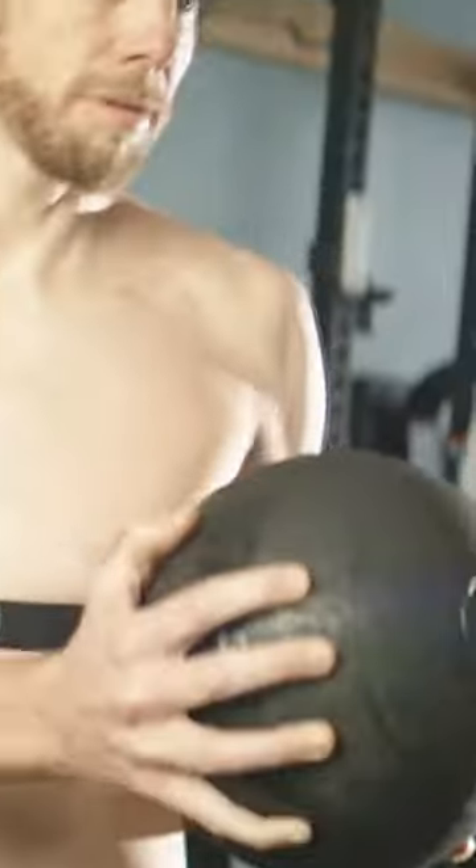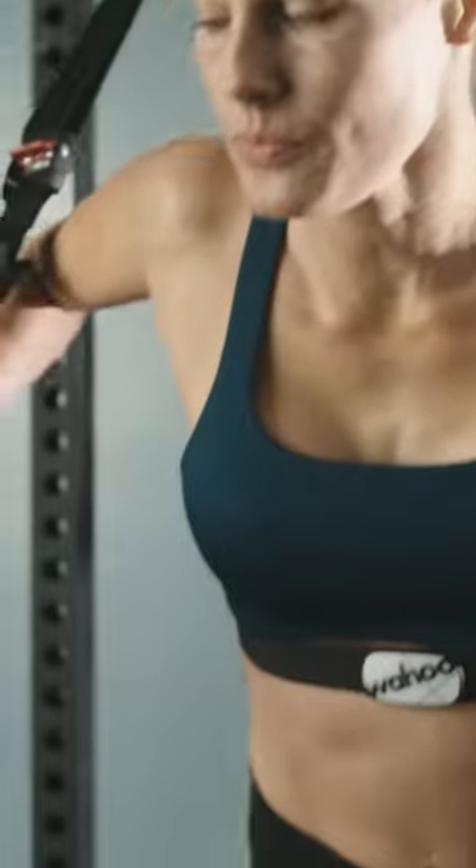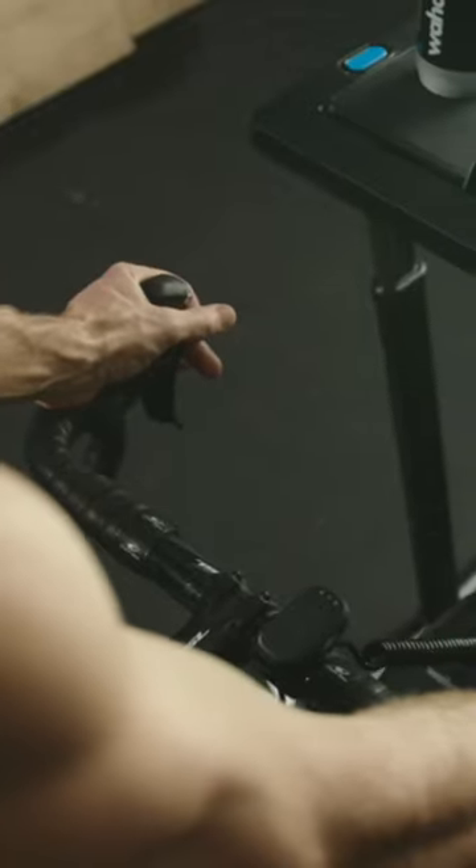From improving your fitness and performances to managing your heart health and stress level, there are plenty of beneficial reasons to use a heart rate monitor. The two main types of heart rate monitor are chest straps and wristbands or watches. When selecting a heart rate monitor, it's important to consider how and why you'll be using it.